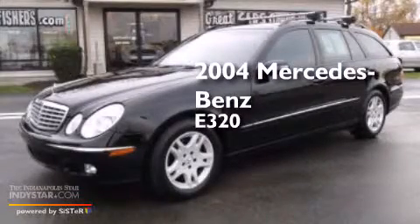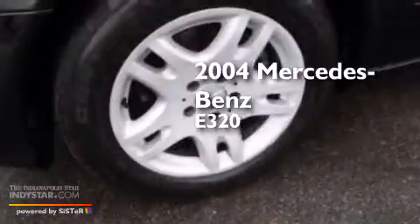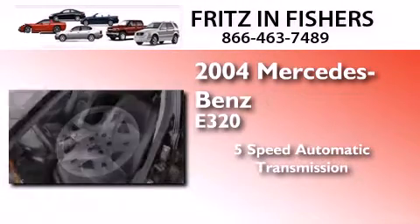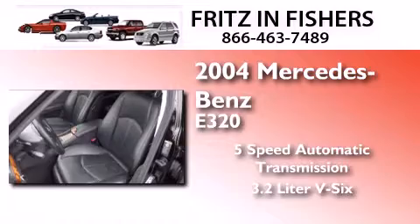This is a 2004 Mercedes-Benz E320. This car has a 5-speed automatic transmission and a 3.2-liter V6.